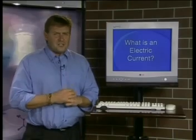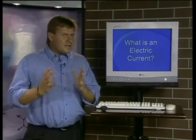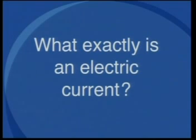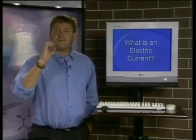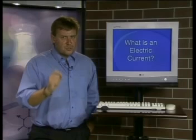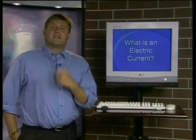We will deal with the question of how we generate electrical energy later on in this series of lessons, so don't worry if you did not fully understand the explanation. For the purpose of this lesson I want us to concentrate on this question: what exactly is an electric current? A very important fact you have to know is that electric current is a flow of charge. Please make sure that you write this down: an electric current is a flow of charge.